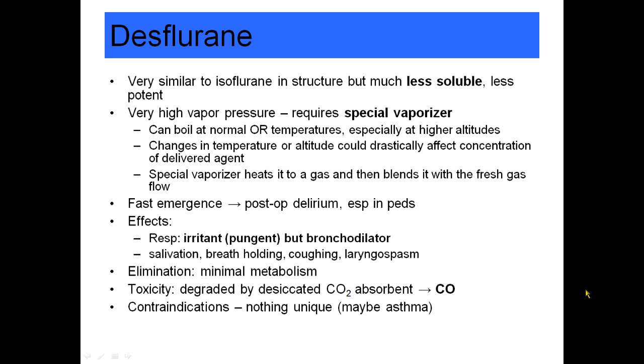Like sevoflurane, desflurane is so insoluble that it causes very fast emergence and some postoperative delirium. Like isoflurane, it is a bronchodilator, but it's pungent and irritating — it will routinely cause laryngospasm and breath holding if you try to use it for an inhalation induction.